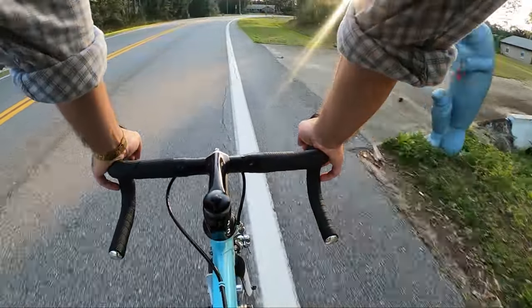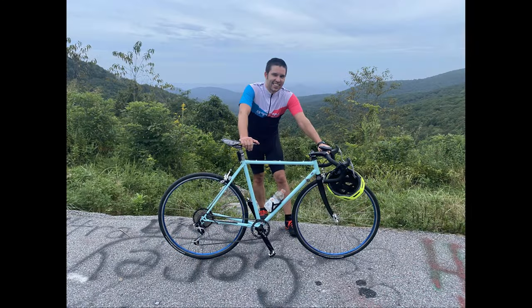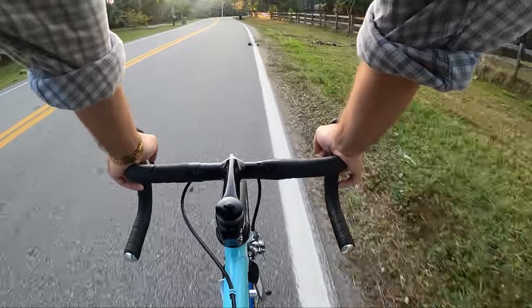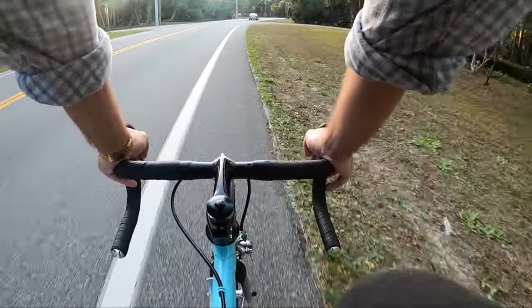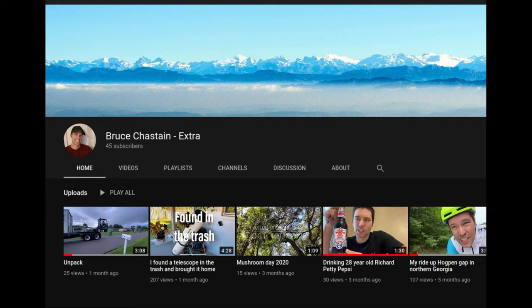Probably the most notable ride is when I took the bike up to Georgia to ride Hogpen Gap and anything else I could find up there. That was really a great trip. The bike performed excellently and I had just enough gears to get by on that climb. But if it was any steeper or any longer, I probably would have appreciated even more gear. I was kind of in a rush and the quality of that video didn't turn out very good, so I didn't post it on my main channel, but I'll put a link below to my second channel if you really want to check that video out.